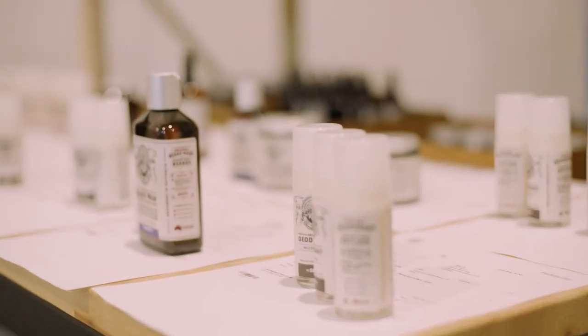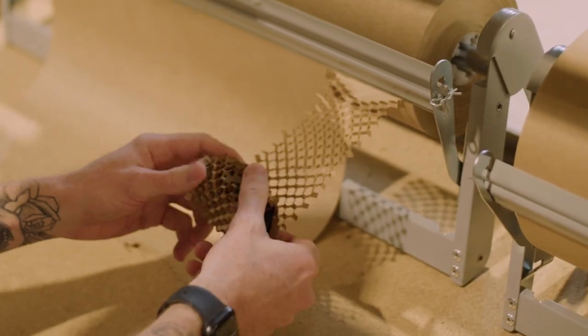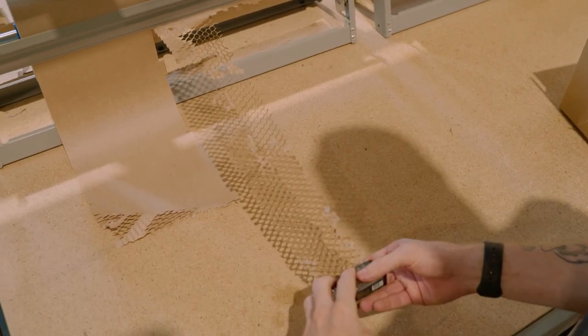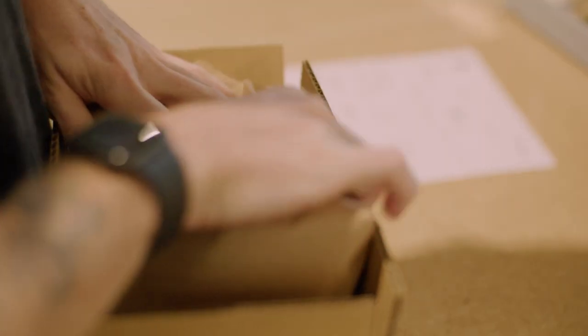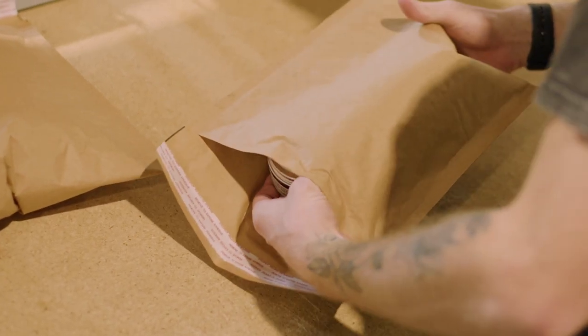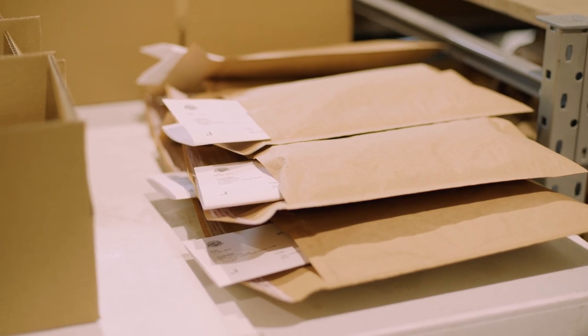The average order that comes in, we first wrap in Jiami honeycomb wrap, and then it goes into a Signet shipping carton, then packed with Signet's craft paper as void fill. Any small items that come in go straight into one of the Jiami honeycomb mail-out bags, and it makes shipping a breeze.